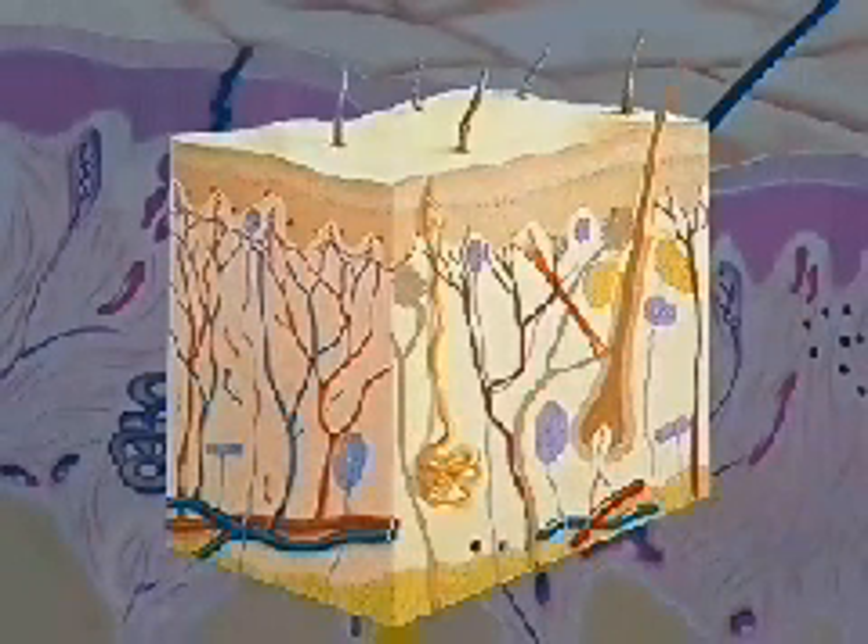The body's largest organ, the skin, serves as a protective coat, guarding internal structures from the outside environment. It is composed of two distinct layers of tissue, the epidermis and the dermis.